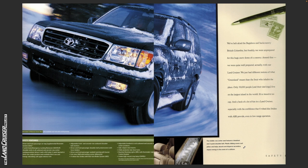We've heli-skied the Bugaboos in backcountry British Columbia but frankly we were unprepared for this huge snow dome of a country. Amend that — we were quite well prepared actually, with our Land Cruiser. We just had different notions of what Greenland meant than the Inuit who inhabit the place. Only 50,000 people and their sled dogs live on the largest island in the world. It's a massive ice cap and a heck of a lot of fun in the Land Cruiser, especially with the confidence that four-wheel disc brakes with ABS provide even in low range operation.